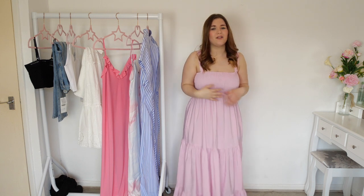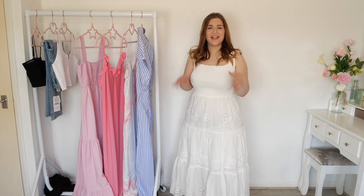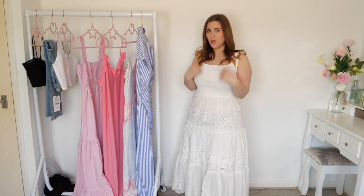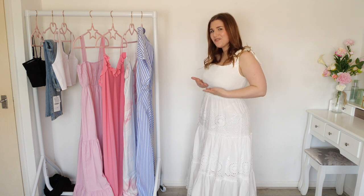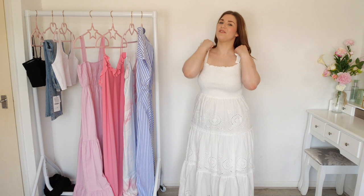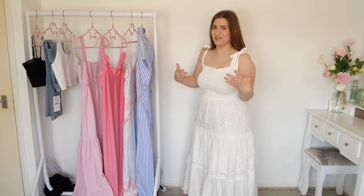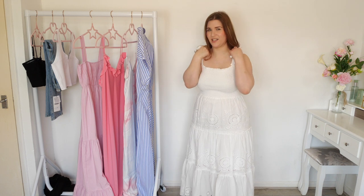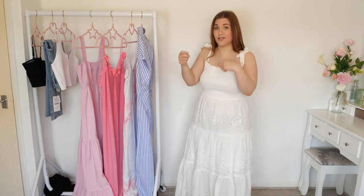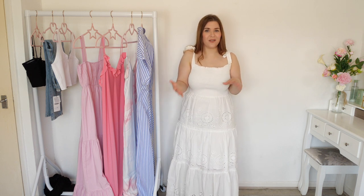This next dress is very very similar in style to that last one but in white, and I have to say I don't love it as much. I don't know what it's doing to my bust area — I feel like the other one was really flattering there but this one makes them look a lot lower than they are. It may be that I've not tied these properly — just to let you know, these straps are ones you tie yourself so you can make them as tight or as loose as you want, which is great. I'm wearing it with flats again just to show you that you don't have to wear all of these dresses with heels.